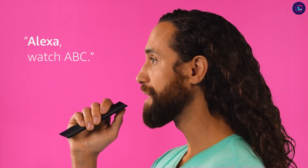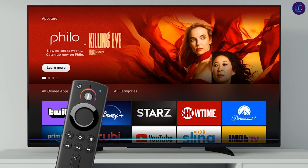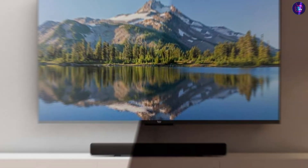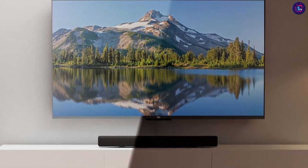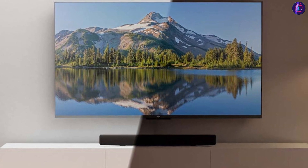The audio quality on the Smart TV is good with a 2.0 channel speaker system that delivers clear and balanced sound. The TV also supports Dolby Audio which enhances the sound quality even further, making it great for watching movies and TV shows.